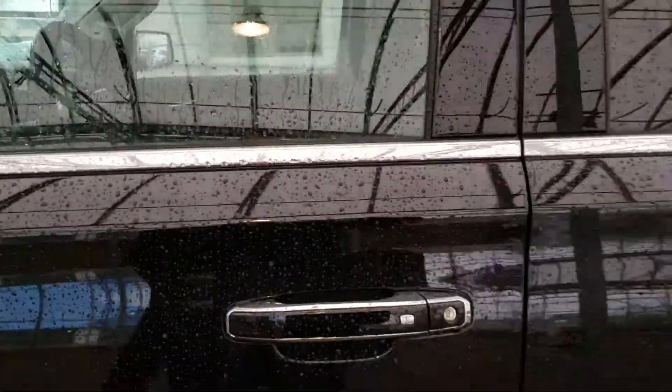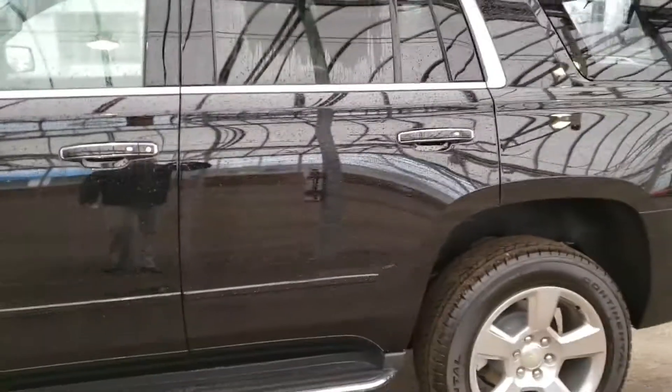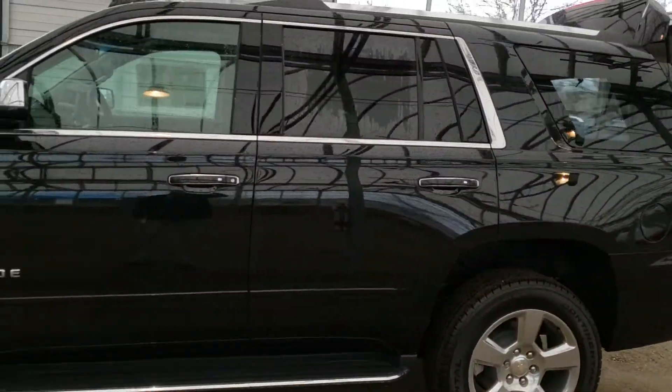Hey guys, your salesperson here Randy Koshawa from Bennett GM, and today I would love to present to you the 2019 Chevrolet Tahoe Premier.